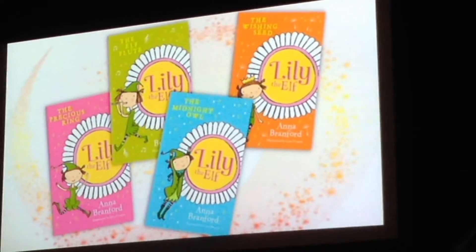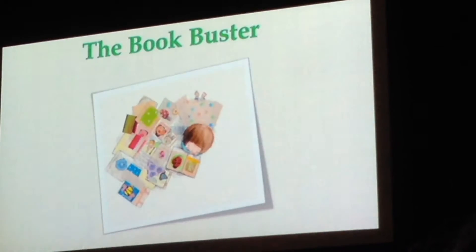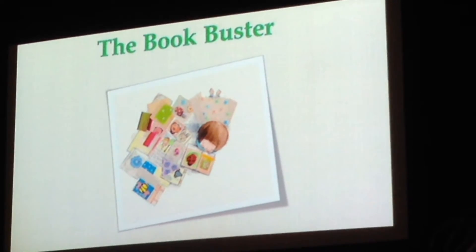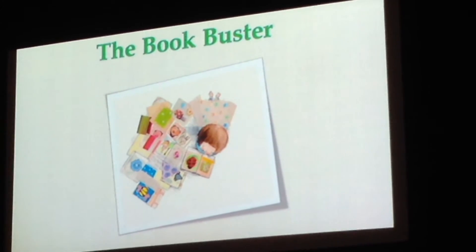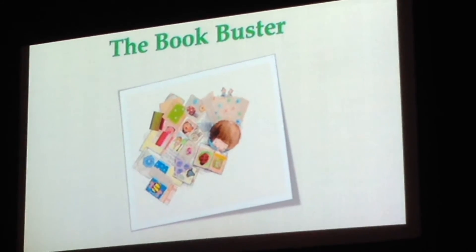Then there's the complete opposite of the linear reader: the Bookbuster. Bookbusters love books so much it hurts. They have to hold them, to throw them, to chew on them, to share them, to destroy them.